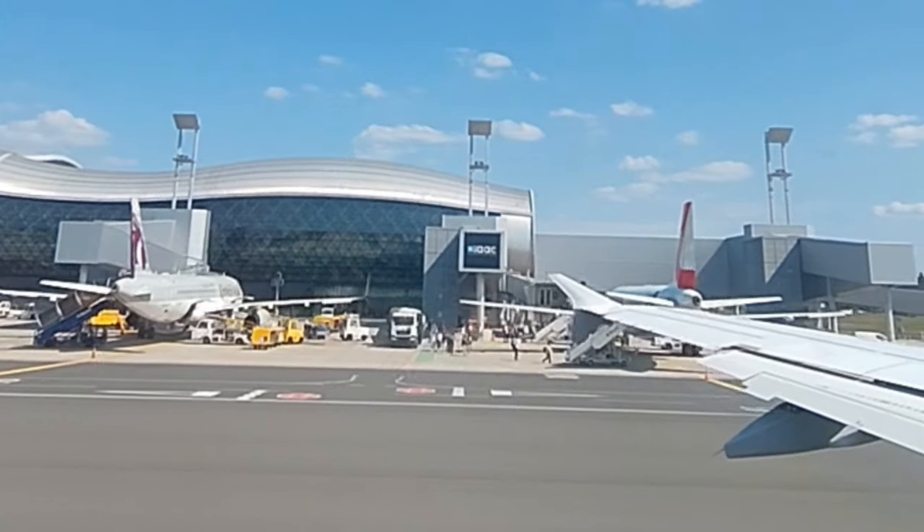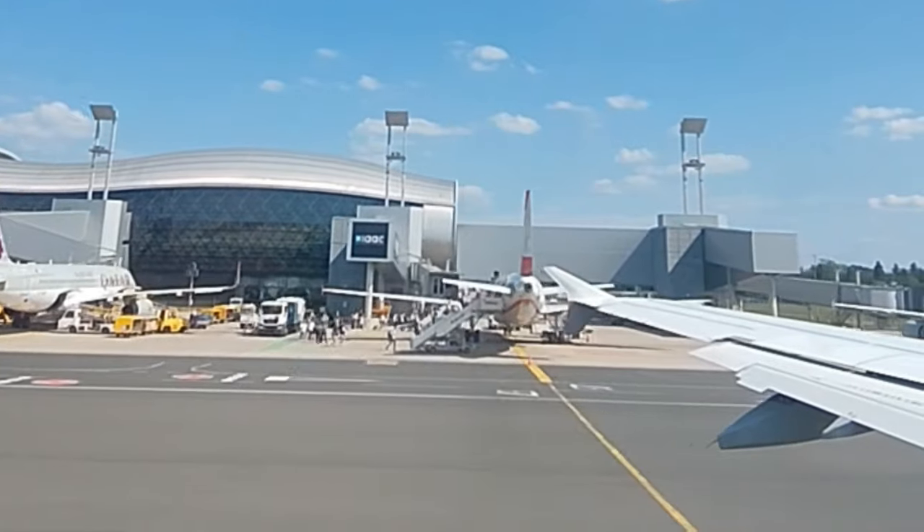After spending an amazing week exploring Split, we decided to fly into Zagreb and check out Croatia's capital.